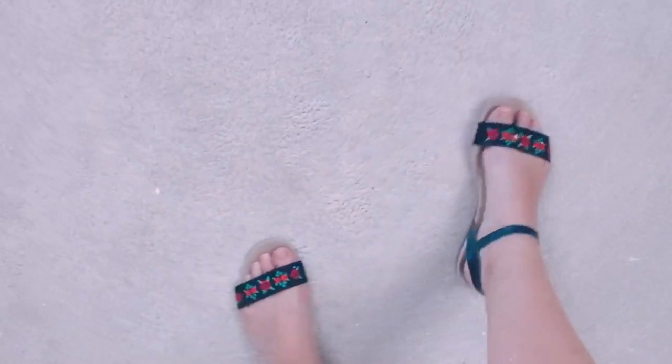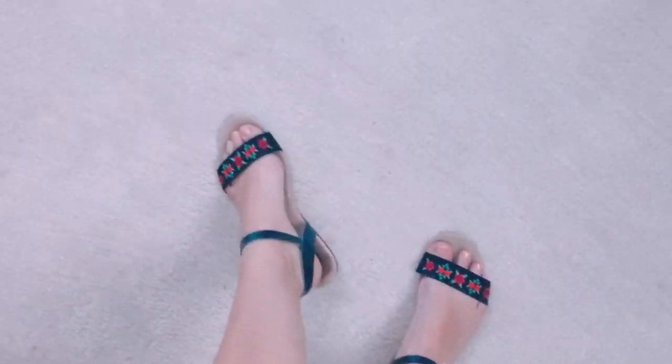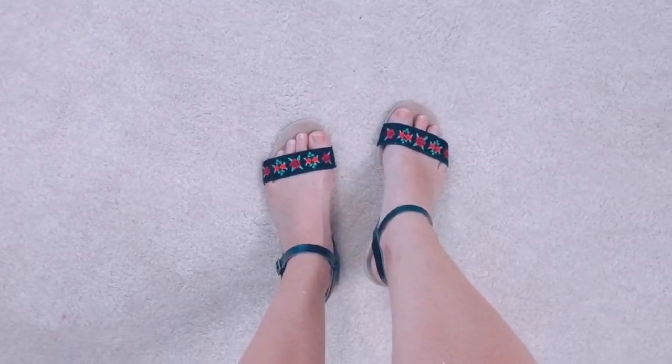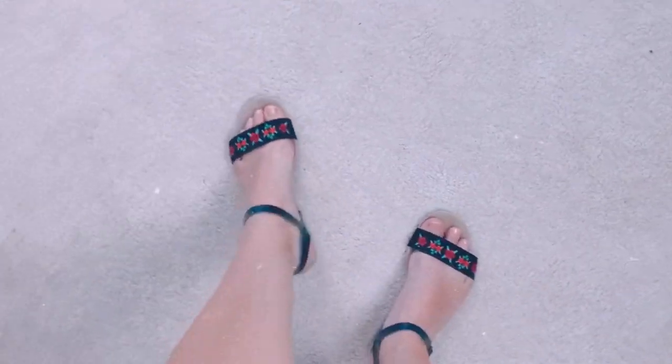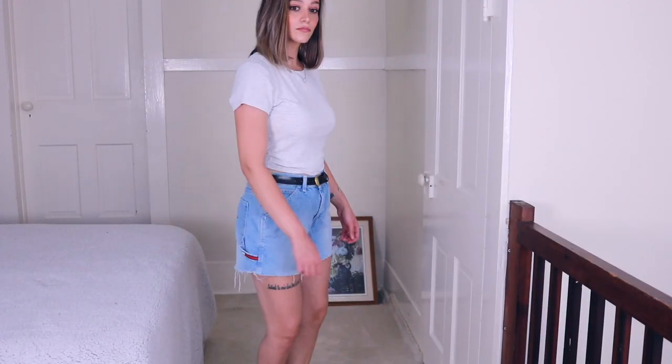I am wearing these little sandals that I actually thrifted as well. I am absolutely in love with them — they have these red and orange flowers on the top with black straps, and I just think they're so pretty and feminine. I wear them all summer long every year since I've gotten them, so I just really love these sandals.